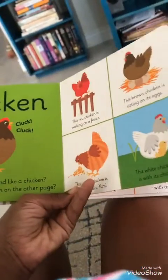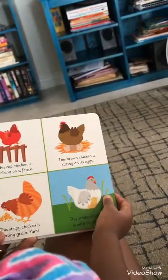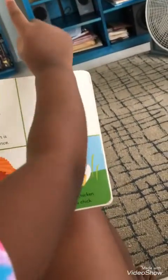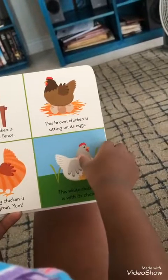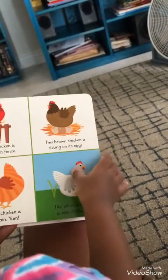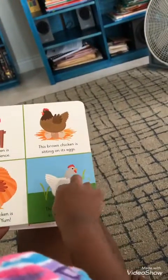Can you find the chicken on the other page? Look for the brown chicken. Show me a brown chicken. The red chicken is walking on the fence. The stripy chicken is eating grain. The white chicken is with its chick. See the baby chick? Touch it. Baby chick. Just like me and you.